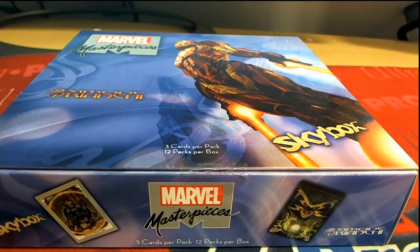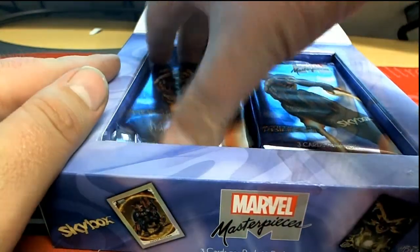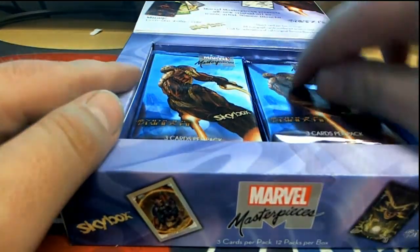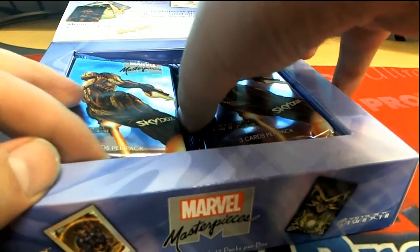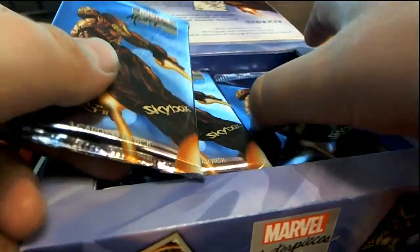All right, 2018 — this is a Predict Marvel Masterpieces one pack for Stephen K. Good luck, sir. I think he's got one through five over here, and six through ten. All right, let's go — let's see what we've got. Good luck, buddy.